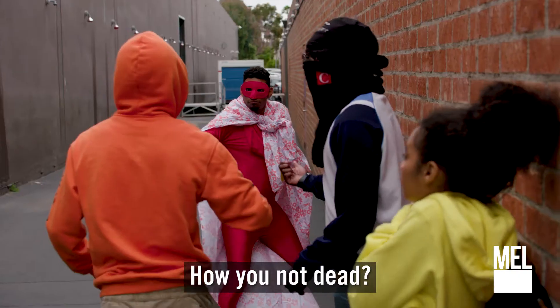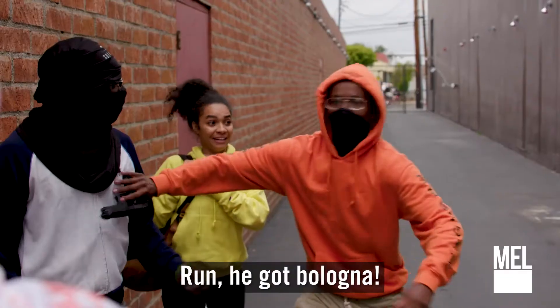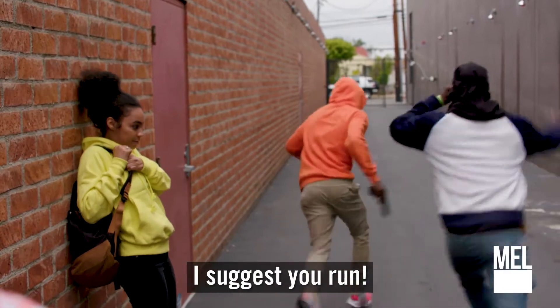That's bad. No, you're not. How you not get it? Power of baloney. Run. He got baloney. I suggest you run.